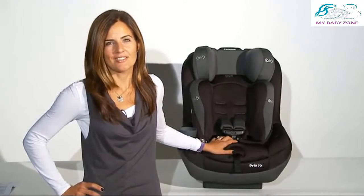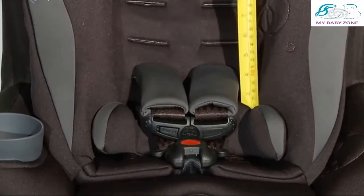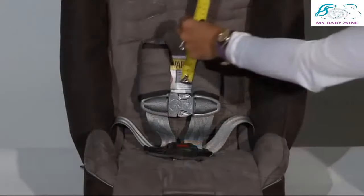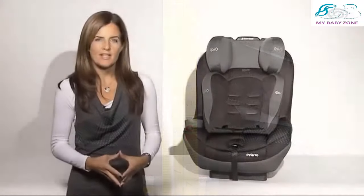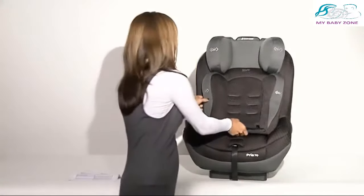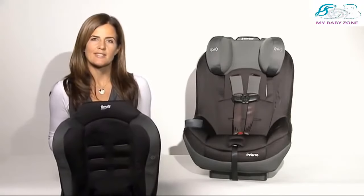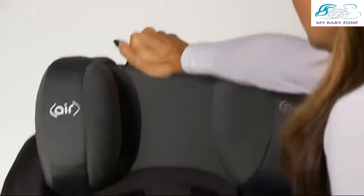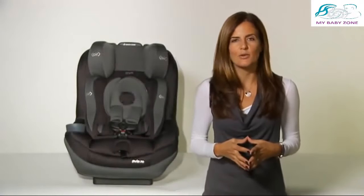It all starts with the fit of the child — harness adjustment is critical. Babies use the TinyFit system from 4 to 22 pounds, with harness slots that start at 5 inches for unmatched fit and security. In most seats, the harness starts at 9 or 10 inches and does not fit children in their weight class. With the TinyFit system removed, the Priya 70 will fit a child up to 70 pounds and 52 inches. Adjusting the harness height is a snap — simply grip it and lift it with the Perfect Fit system.